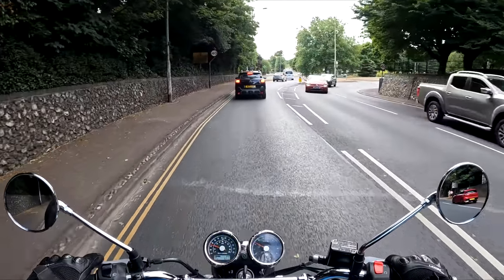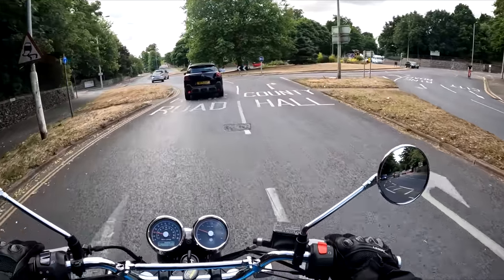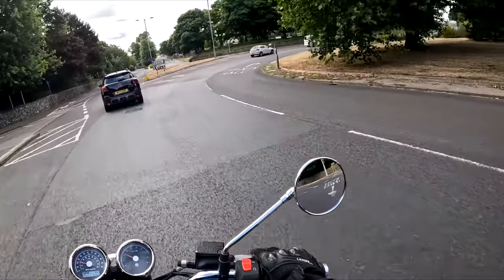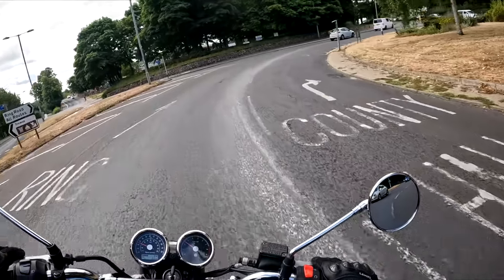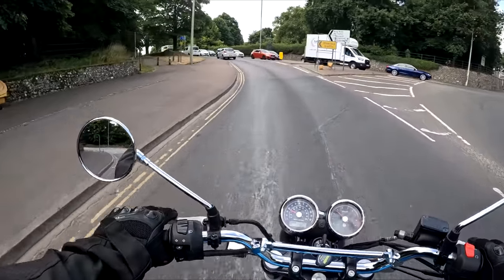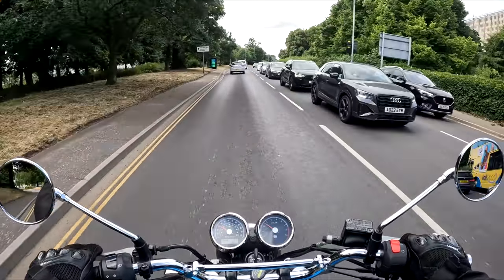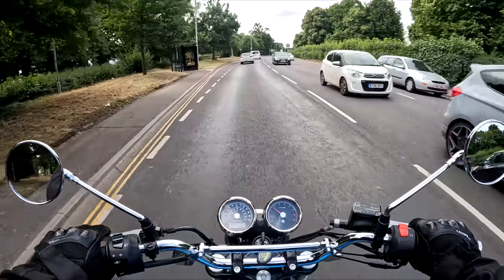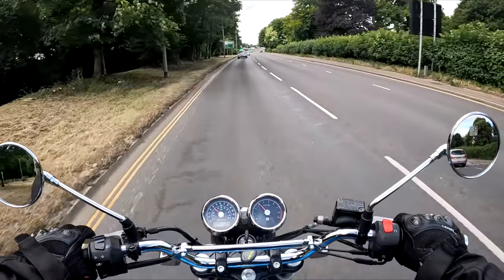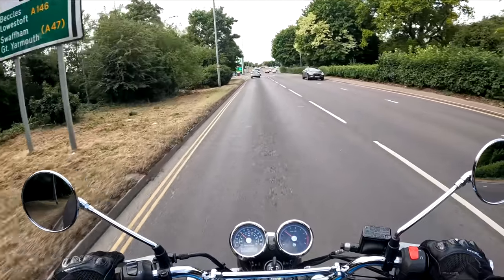I'm going to keep the bike standard for now and use it for what it is — I'm not going to start taking parts off it. I say this now, who knows. I would like to get some exhaust cans for it, to open up that wonderful twin-cylinder sound. I love the sound of this engine. There are so many bits you can get for this bike to make it your own and customise it.